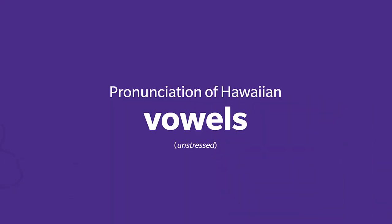The first thing that I would like to cover is the pronunciation of the Hawaiian language, beginning with our vowels. I would like to stress that we will be going through the unstressed usage of the vowels.